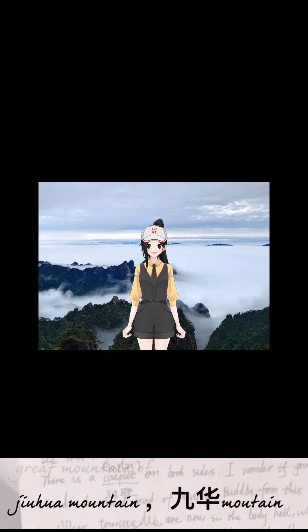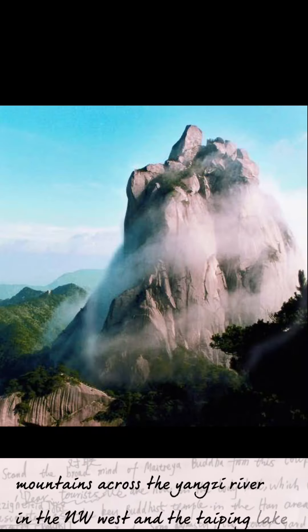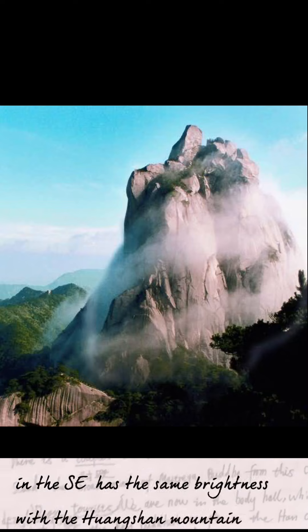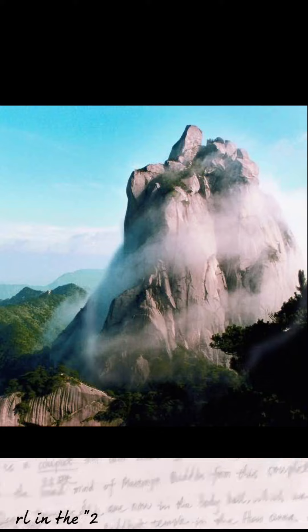Jiuhua Mountain is located in the southeast of Chezhou City, Anhui Province. It faces Tianzhu Mountain, with the Yangtze River in the northwest and the Taiping Lake in the southeast, sharing equal renown with Huangshan Mountain. It is a key part of the two mountains and one lake scenic spot of Anhui Province.